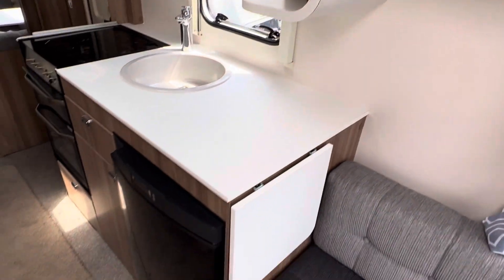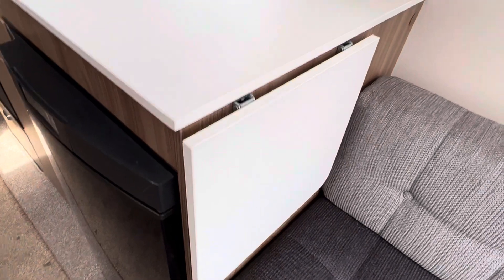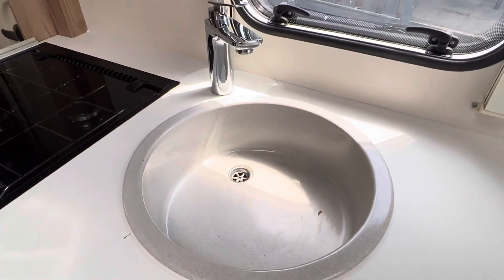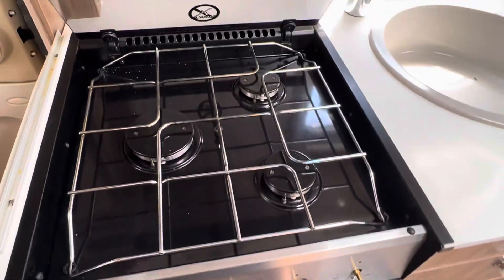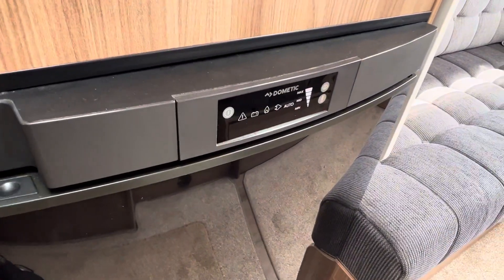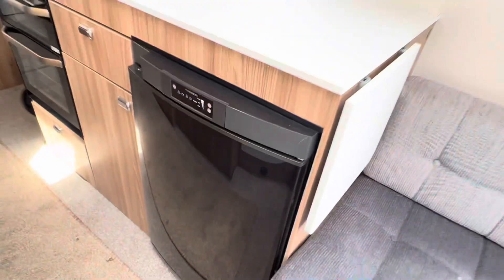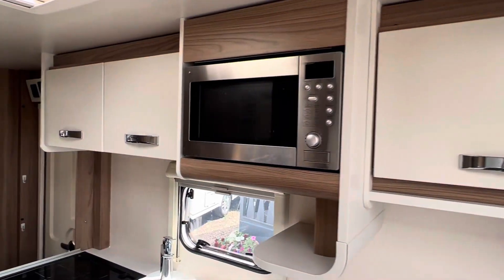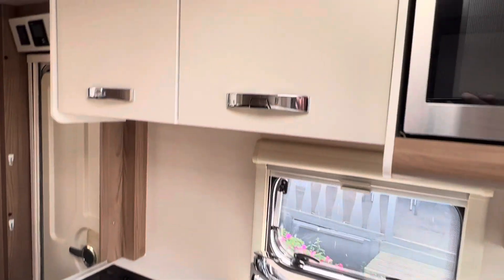There's plenty of storage and you've got the kitchen area directly next to the front living area. Extendable worktop with hot and cold sink and a three burner gas hob arrangement with a separate grill and oven. Freeway working fridge on mains, gas and car battery. Microwave and again more storage lockers in between the cooker and the fridge and just above.